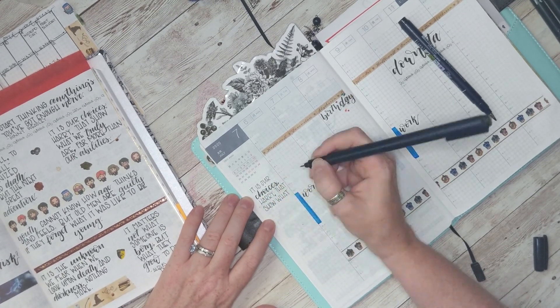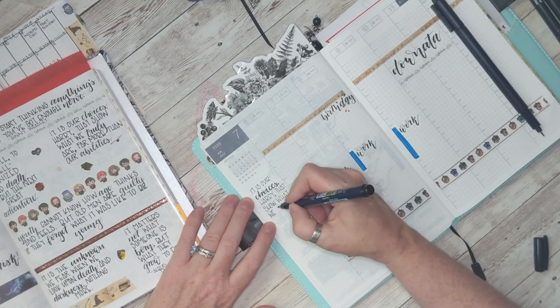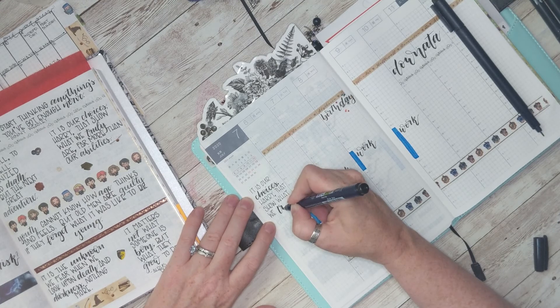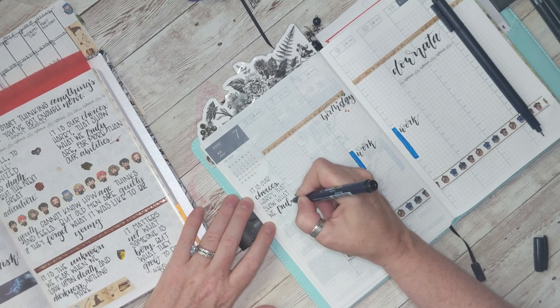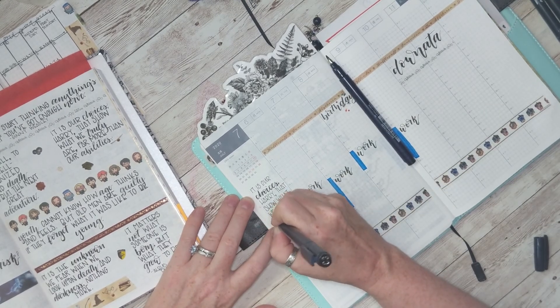I put a different quote on every day. I tend to take the ones that are a bit longer and put those in my weekly spreads because I can't fit them on the dailies.